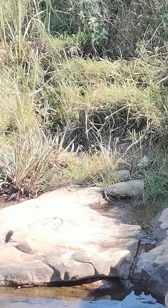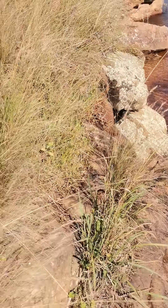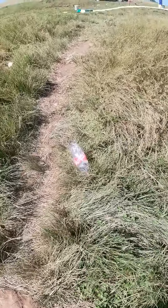For people to survive, obviously they depend on this. But as you can see, there is plastic somewhere in the river there, and there are also a couple of residuals. Maybe I can zoom in for you to see.